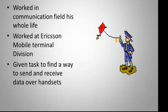He was given the task to find a way to send and receive data over his headset, and that's how he started designing Bluetooth technology.